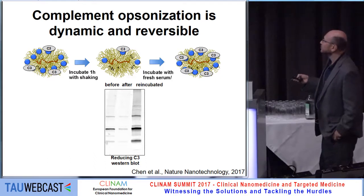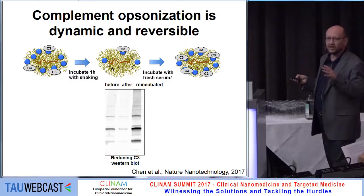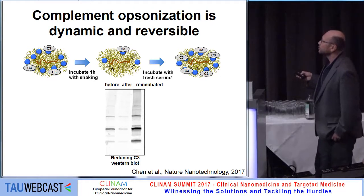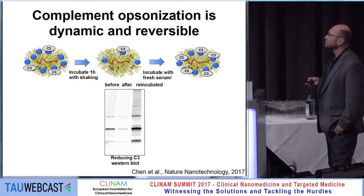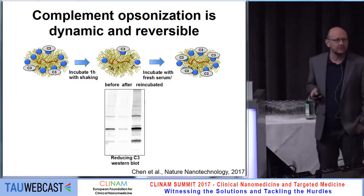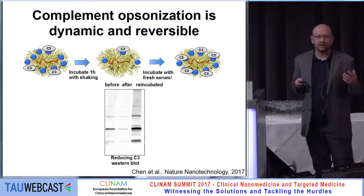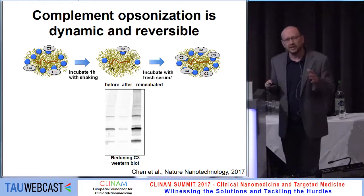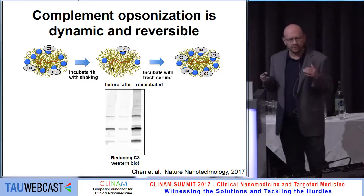That is indeed what happens. We pre-incubated particles with serum, then washed them, incubated by shaking, and looked at how much complement remained. Before incubation we have C3 deposition on the particle surface; after shaking, the nanoparticles lost almost all their C3. But when we re-incubated with fresh serum, we got a lot more C3 back. This tells us that complement activation is very dynamic — it's never constant on the particle surface because proteins come and go.